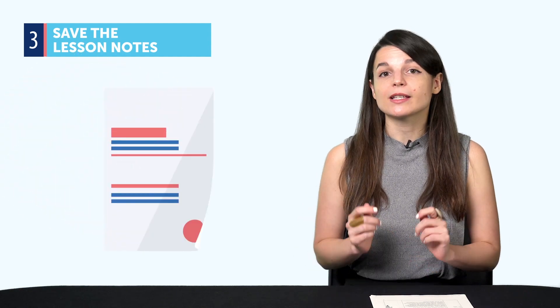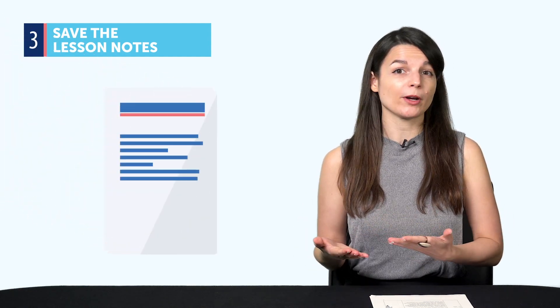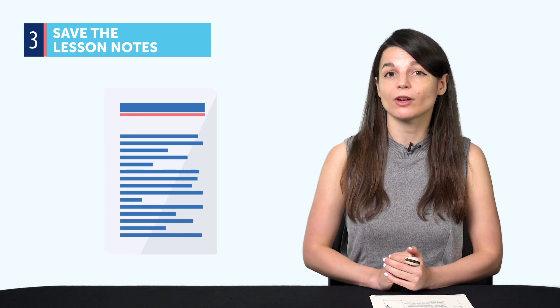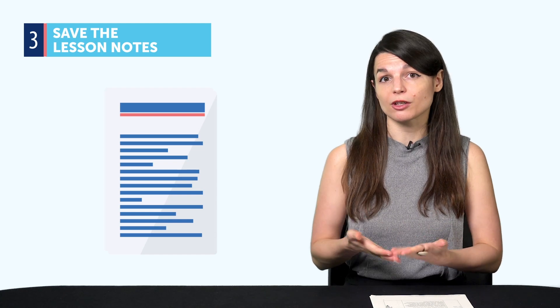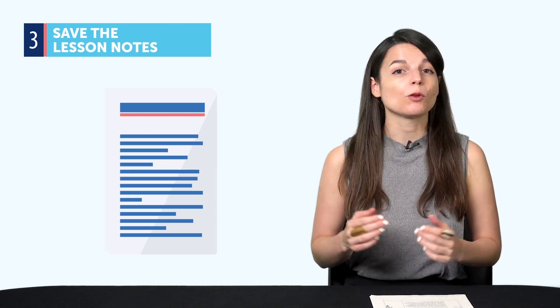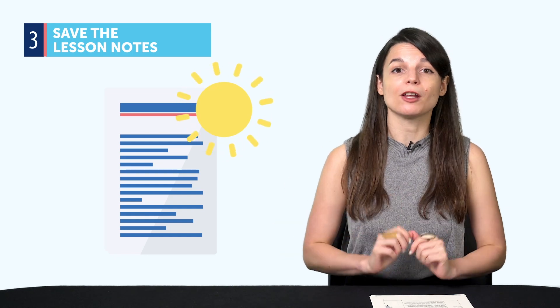Tip three: save the lesson notes. The lesson notes give you the lesson in writing, so you can read the lesson dialogue, the grammar explanations, and cultural insights for every lesson. Download and keep the notes for conversations you think are useful. For example, if you want to talk about the weather and you took a lesson on that, download the lesson notes for that lesson.